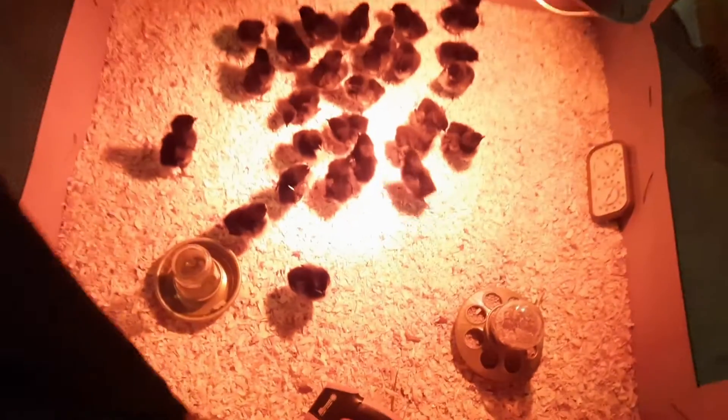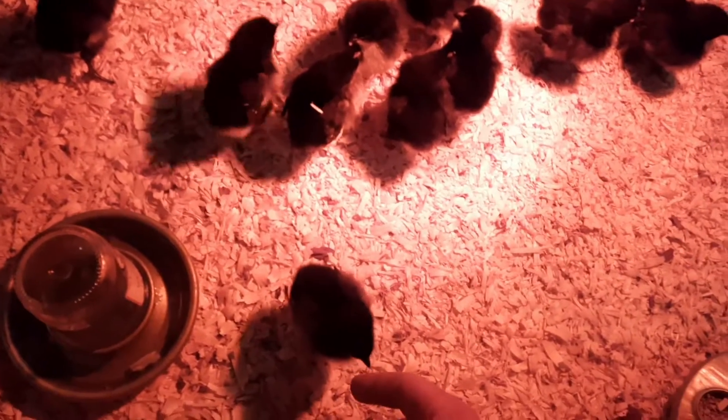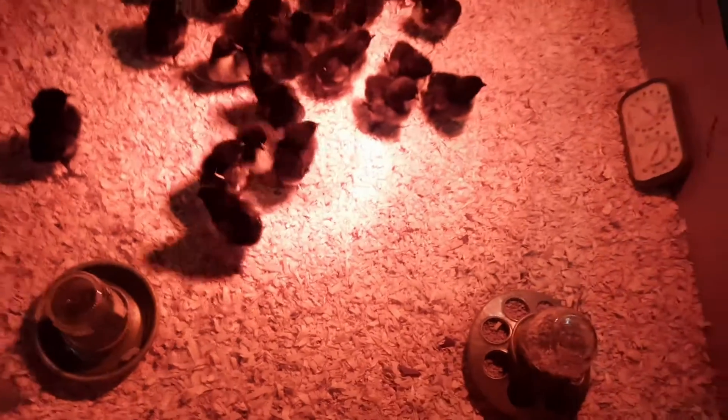Uh oh — full bucket warning. Gotta go empty the dehumidifier.